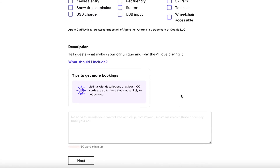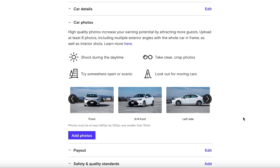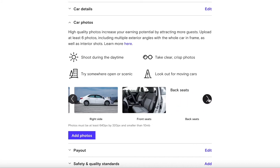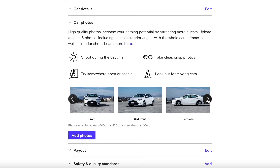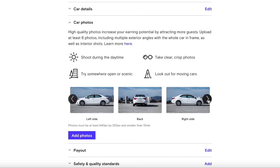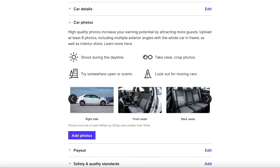Next is the car photos section. Turo gives you an example of what your photos should look like — interior, back seats, trunk space are all important. If people are flying in from out of town they want to confirm luggage space. Add your photos and then move on to the next step.